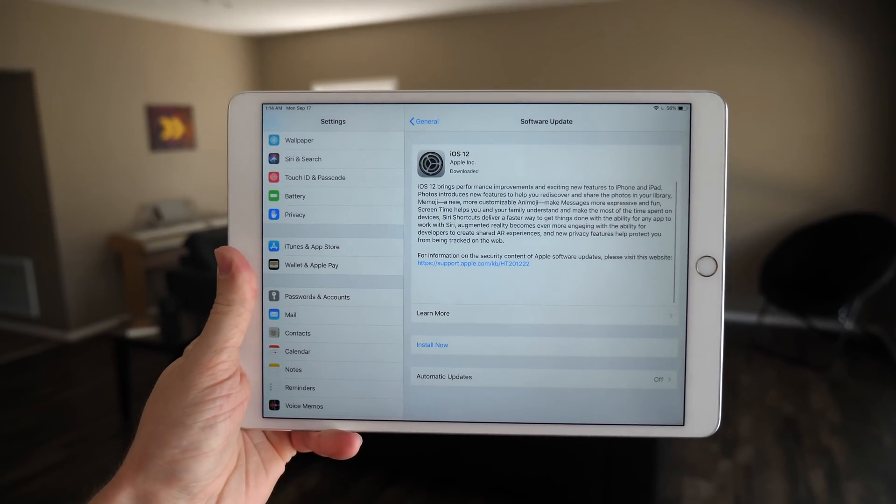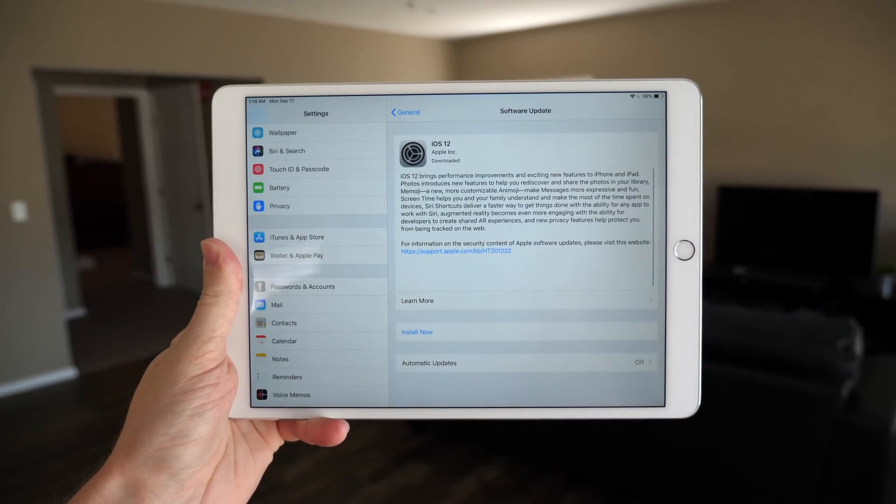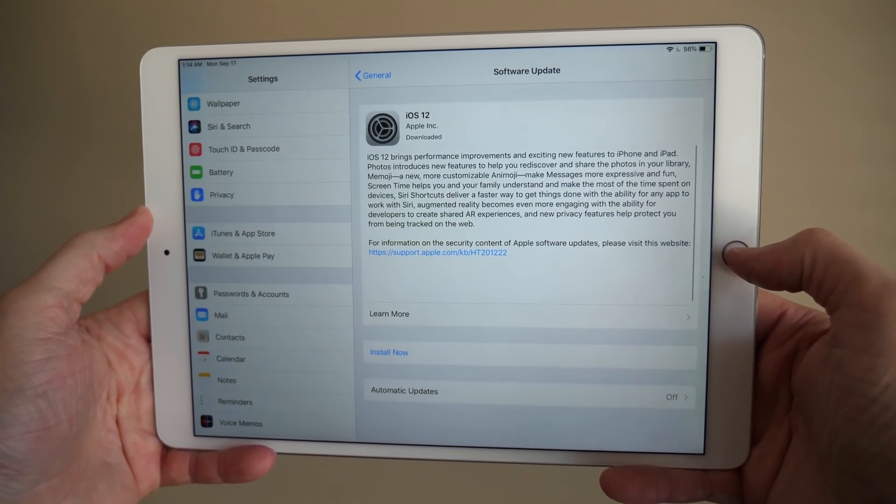Yo guys, it's Sam, and iOS 12 is out for everybody right now. You can head over to Settings, General, and Software Update as always, and you'll see iOS 12.0 is now available to download.